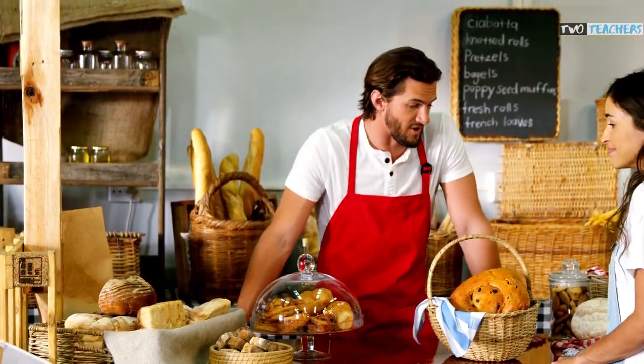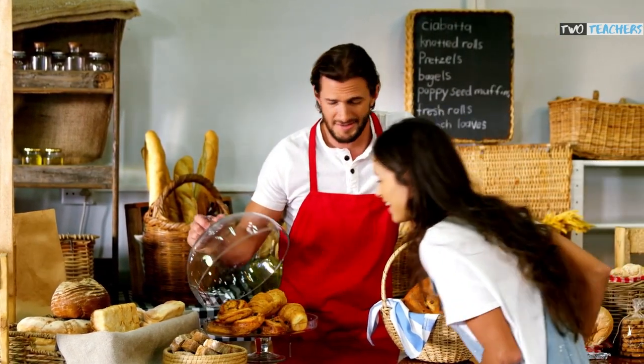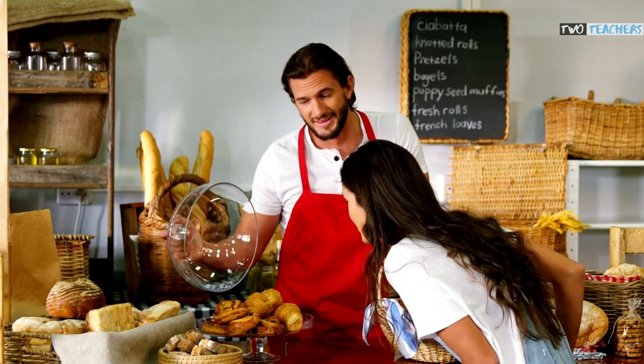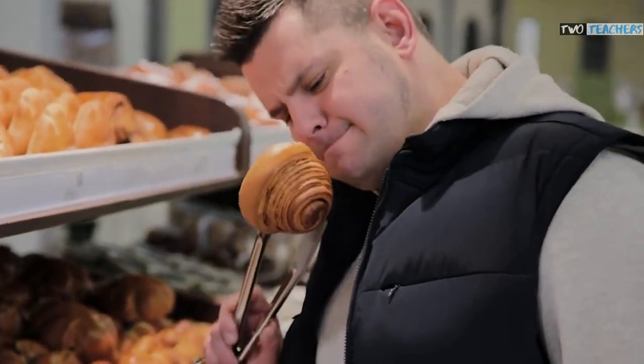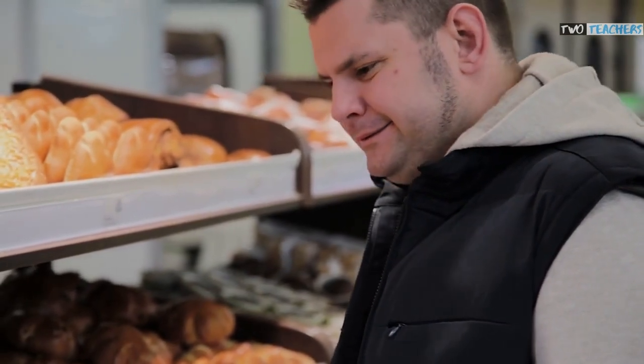After supermarkets have used sound, they try to take advantage of another one of your senses — and this time it's smell. Smell reminds humans of pleasurable memories and can leave you feeling somewhat nostalgic whilst in store, which encourages you to make even more impulse purchases.